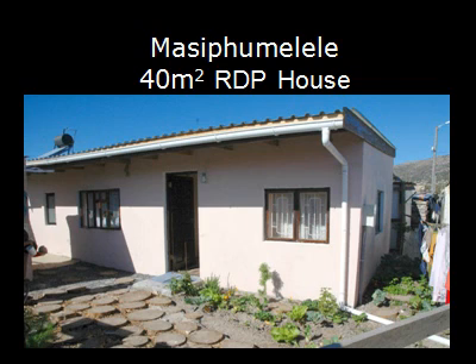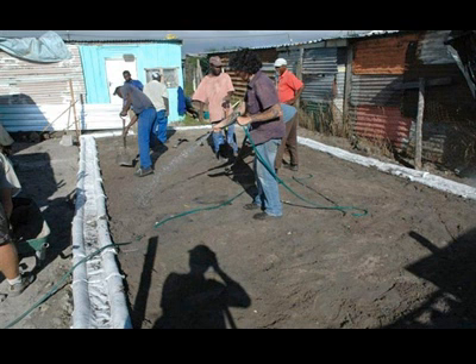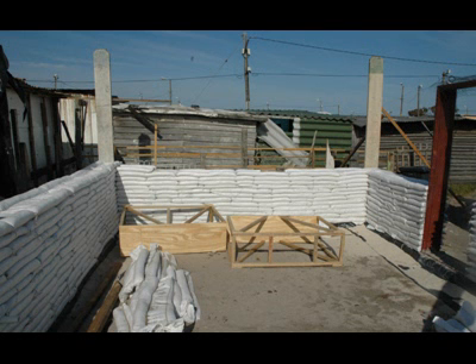This house in Masipumilele Township in Cape Town was our pilot project and has been a great success — from a sweltering or freezing and noisy shack to a cost effective, environmentally friendly, comfortable home. For this project, we avoided concrete foundations entirely, just adding a small quantity of cement to the sand in the first four rows of bags. The site had been a garbage tip, so not the most stable to build on. Despite that, and plastering directly onto the bags without the use of wire mesh, there are no cracks anywhere four years later.